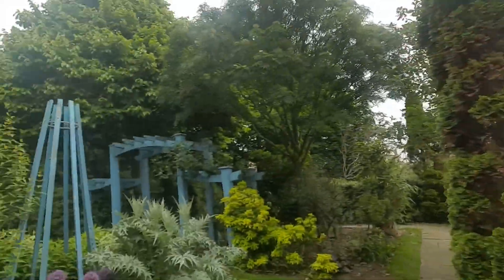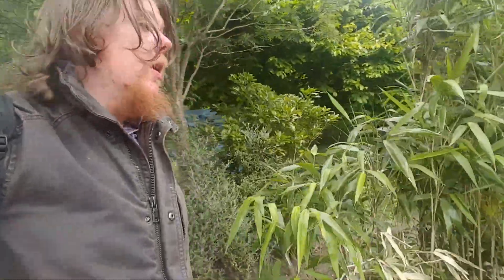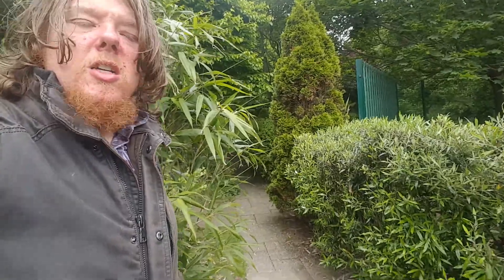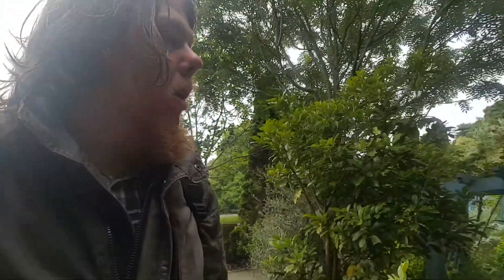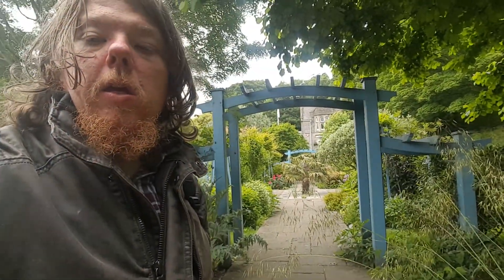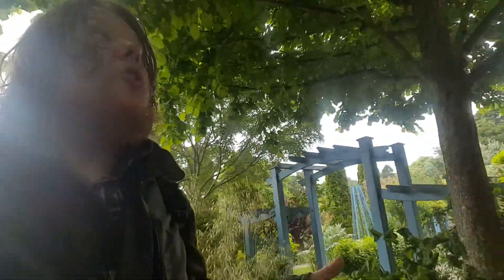We're going to have a little mooch around. They've got some lovely features — if I put the camera down like this, you guys can have a little wander around with me. It goes right the way around — that's actually really nice. And there's a little bit of a shady part here as well, a nice little bit of shade.